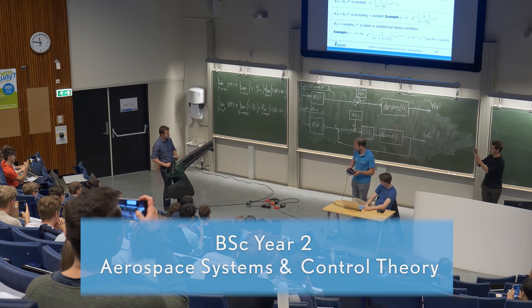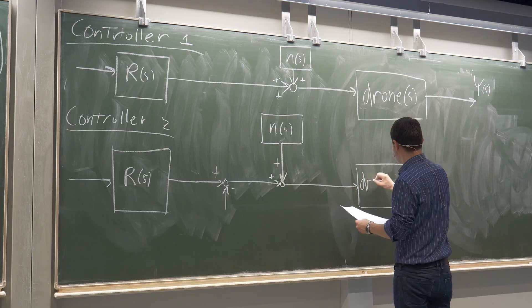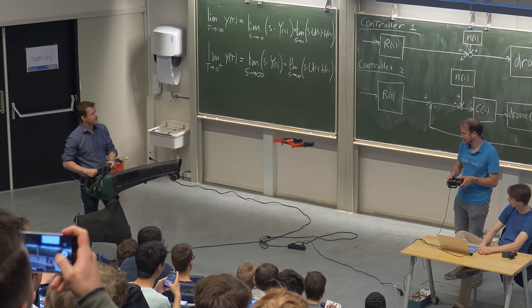In the second year you will explore topics such as aerodynamics and orbital mechanics in depth. During the test analysis and simulation project you will then apply your knowledge to real data.